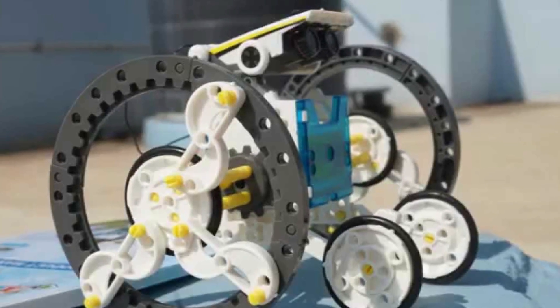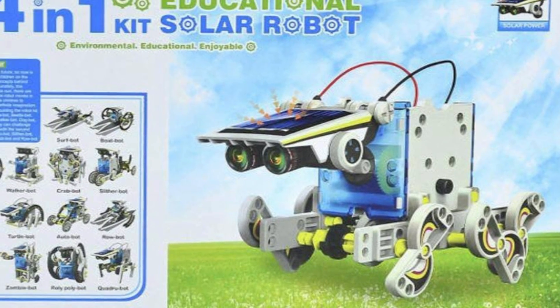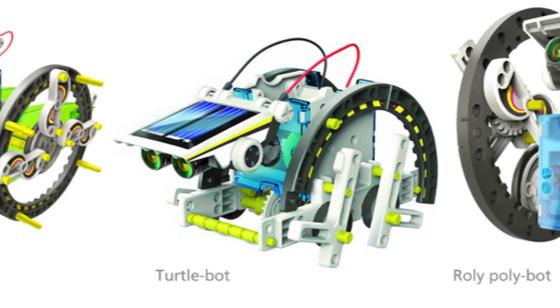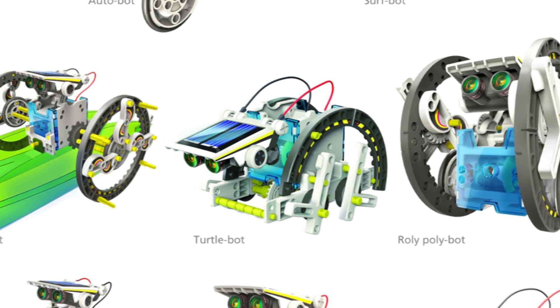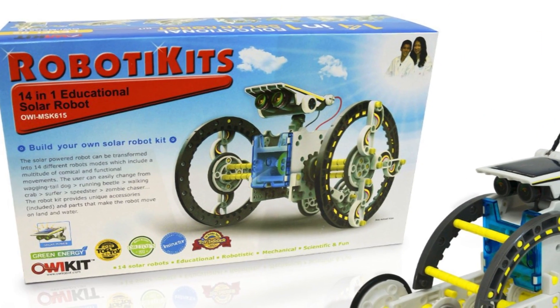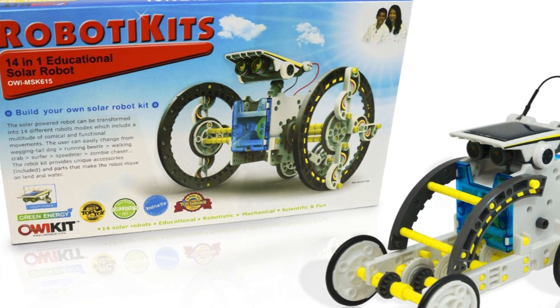Number 10: 14-in-1 Educational Solar Robot Kit. This robot kit is a very easy way for a kid to put together their first robot. It uses renewable energy sources like the sun or water to provide power to the robot. This kit opens up the gates of creativity and innovation in a child, and they are able to create a floating boat, a crawling spider, or a dog that can wag its tail.